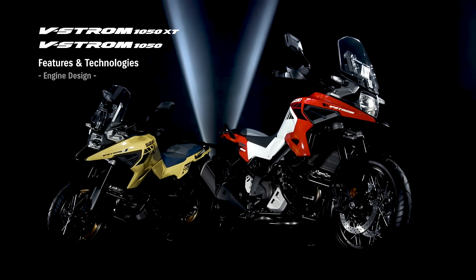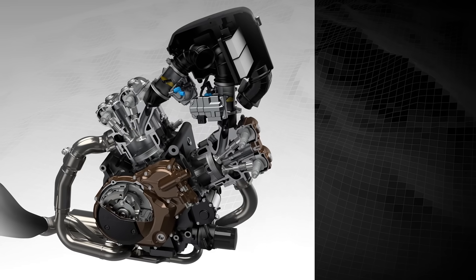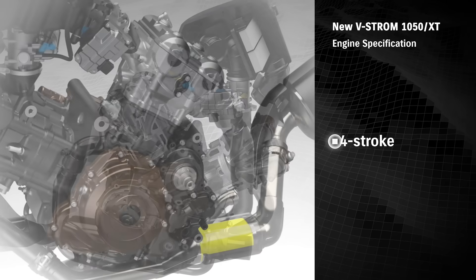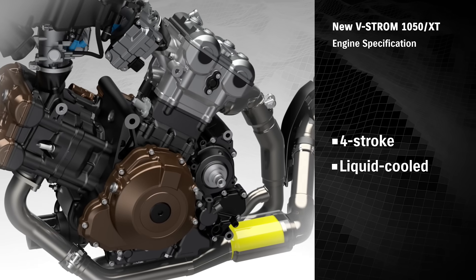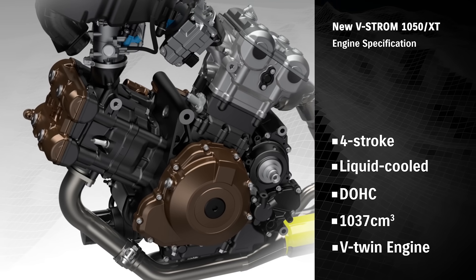New V-Strom 1050. The heart of the new V-Strom 1050 is the four-stroke, liquid-cooled, DOHC, 1037 cubic centimeter V-twin engine.